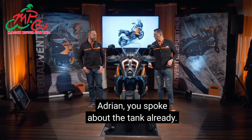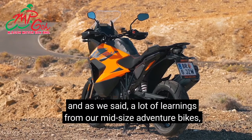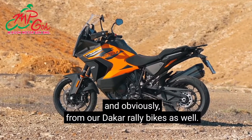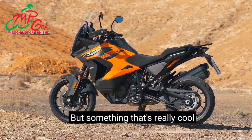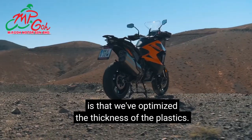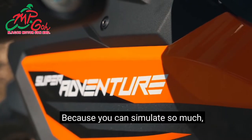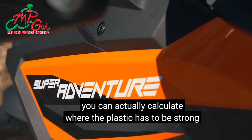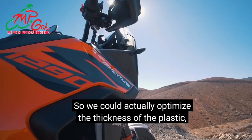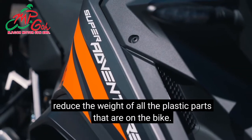The 3-cell tank adds to the bodywork of this motorcycle, with learnings from our mid-size adventure bikes and Dakar rally bikes. Something that filtered down from the Beast 3.0 and Super Duke is that we've optimised the thickness of the plastics. Because you can simulate so much, you can calculate where the plastic has to be strong and where it doesn't matter as much. This allowed us to optimise plastic thickness and reduce the weight of all plastic parts on the bike.